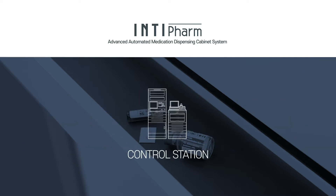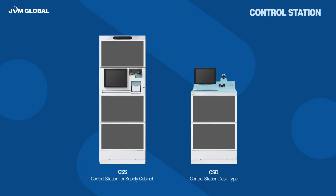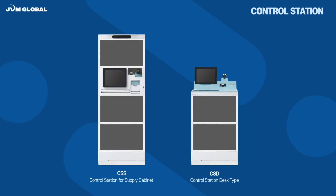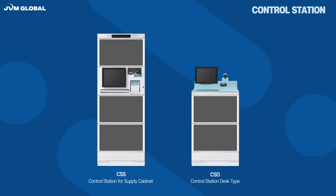Control Station is configured by selecting the cabinet type and providing the information and usage history of items in Intifam and integrated system management. JVM provides two types of Control Station: CSS, Control Station for Supply Cabinet, and CSD, Control Station Desk Type.